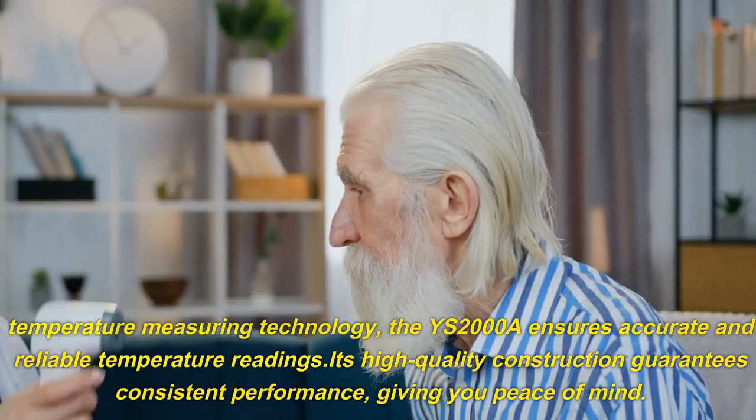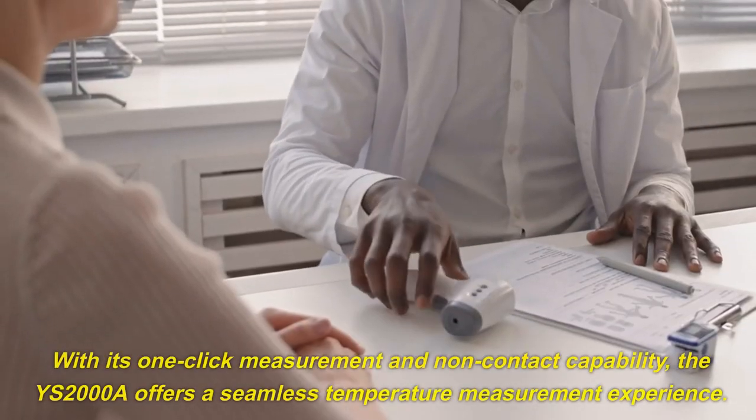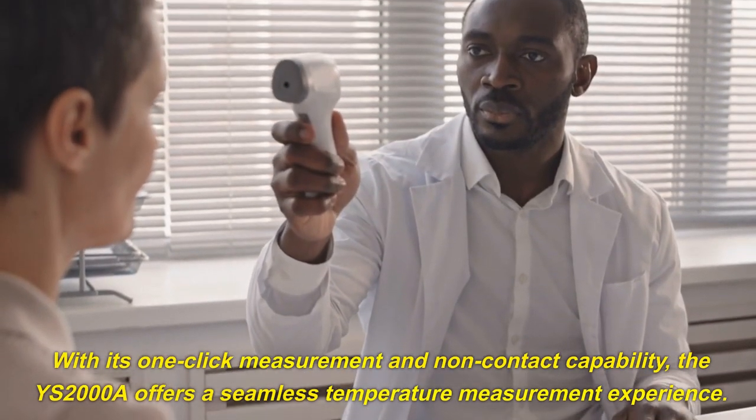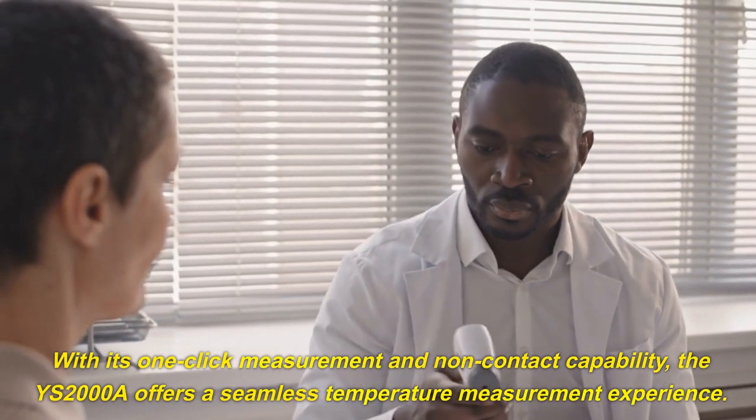Its high-quality construction guarantees consistent performance, giving you peace of mind. With its one-click measurement and non-contact capability, the YS2000A offers a seamless temperature measurement experience.